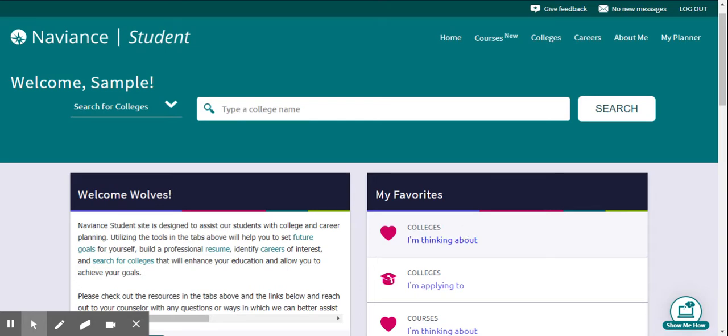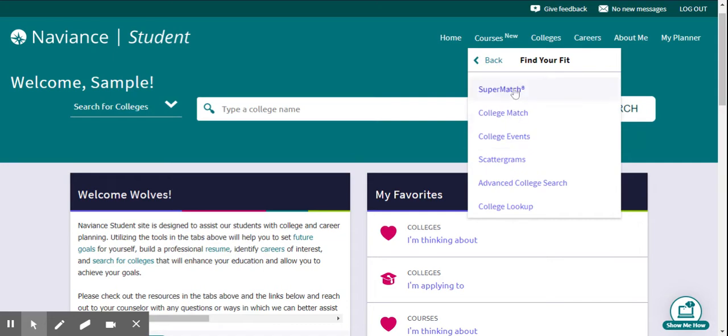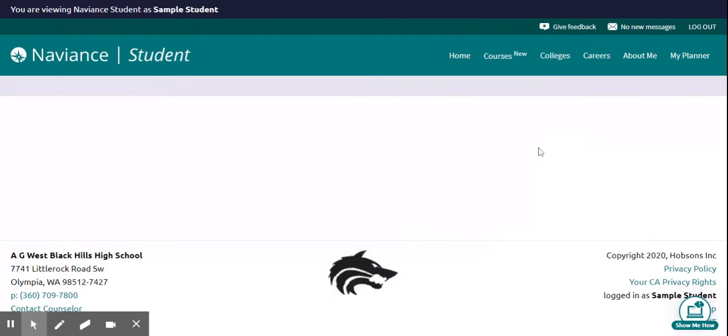All right Wolfpack, time to learn about a really cool tool that Naviance has that can help you discover universities and colleges you might not have thought about. It's called Supermatch and here's how you find it. You go up to Colleges, choose Find Your Fit, and then you'll see the first link is Supermatch — click there.